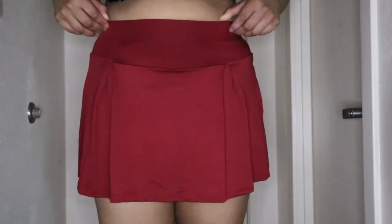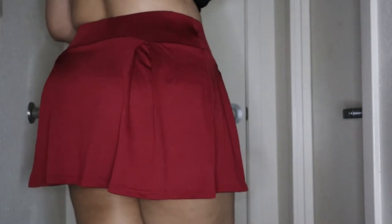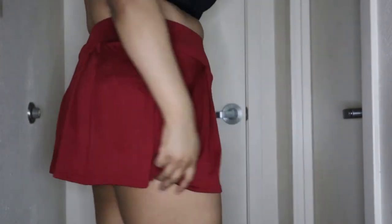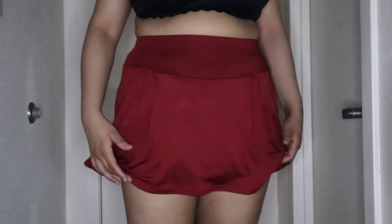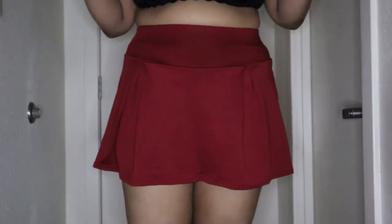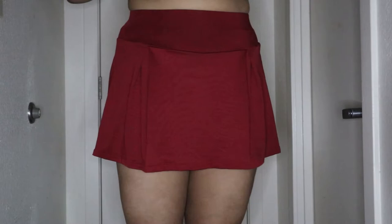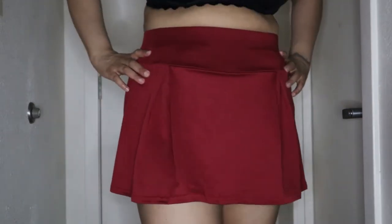The next item is this burgundy tennis skirt — it's so comfortable. I call it a skort because it's a mix of a skirt and shorts. It's very stretchy. I'm gonna show y'all the shorts underneath. Period, this is so cute y'all — comment down below and rate this one, let me know what y'all think.